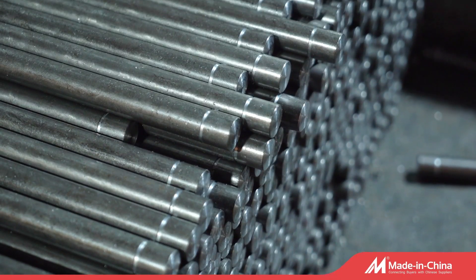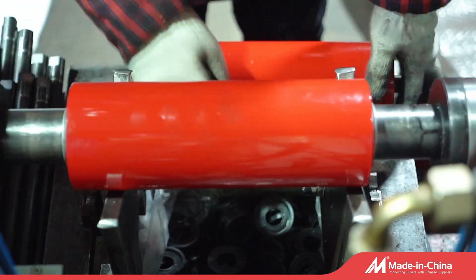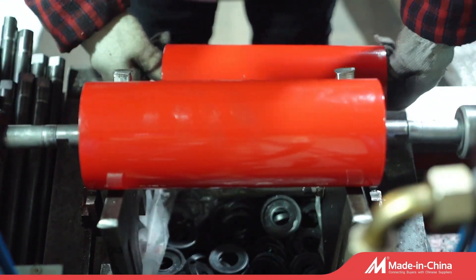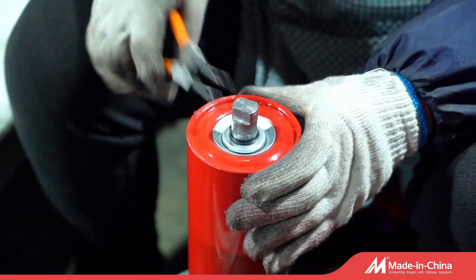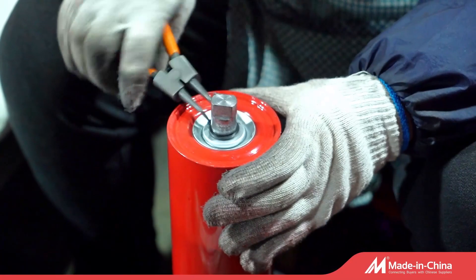with hole and threaded with nut. For the packing, there are wooden boxes and wooden pallets. Before shipping, our QC Inspector will quality test brackets and it ensures satisfied products for the customer.